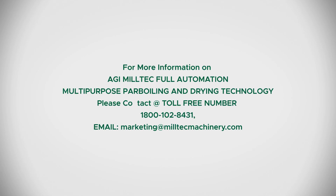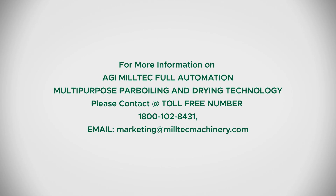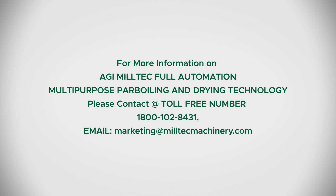For more information on AGI Miltek Full Automation Multipurpose Parboiling and Drying Technology, please contact at toll-free number 1-800-102-8431, or email marketing at milltechmachinery.com.